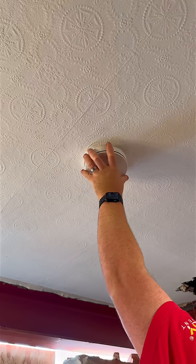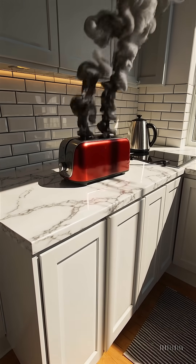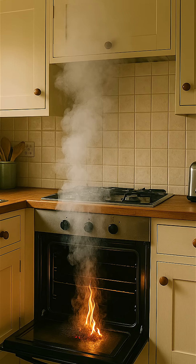Fixed heat detectors are ideal for kitchens and garages. They don't react to smoke, just high temperatures, so they're not bothered by burnt toast. They'll trigger if the room reaches a critical heat level, usually when a fire has taken hold.